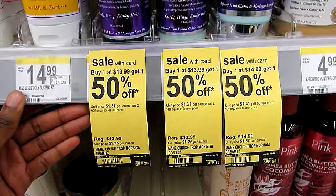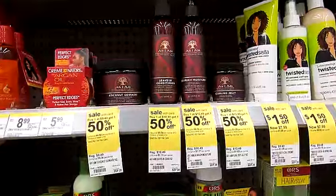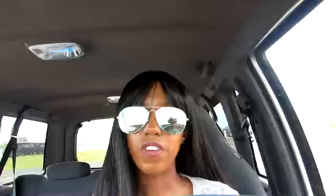There is a deal this week on natural hair products. If you purchase one natural hair product, you get one 50% off. I actually don't think this is a very good deal. The best deal that Walgreens has had so far was the Shea Moisture deal, and I'll have my video linked below where I was able to purchase my Shea Moisture Conditioner for $0.79.